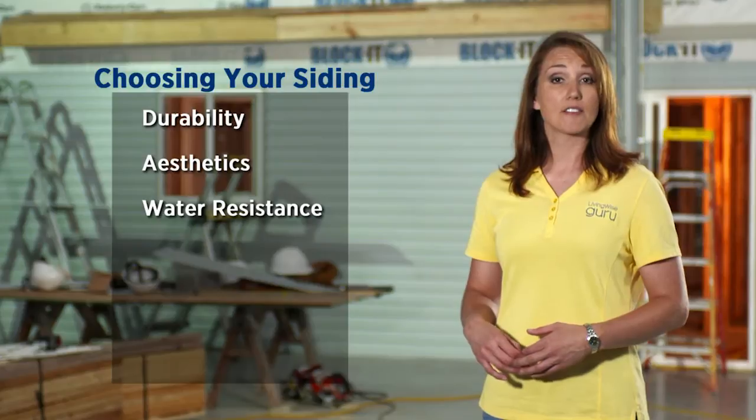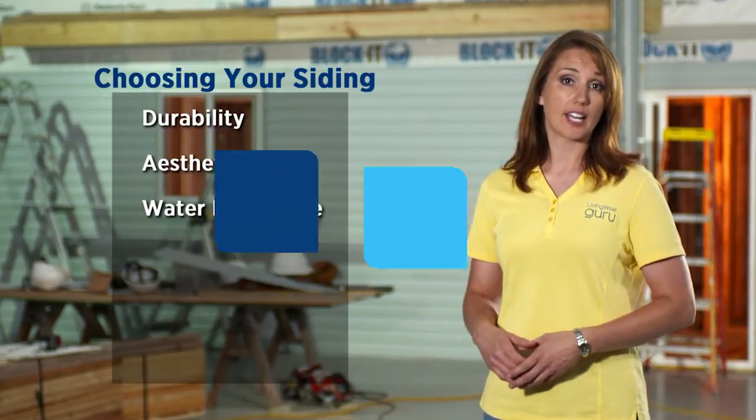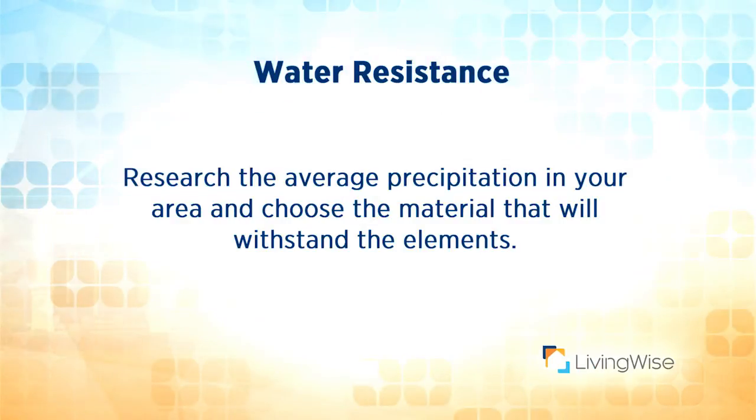Water resistance is another factor. Some types of siding need continual maintenance to keep them watertight. Do some research on the average precipitation in your area and choose the material that will withstand the elements.